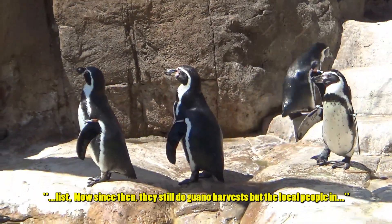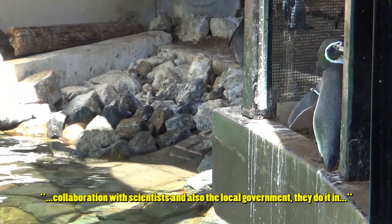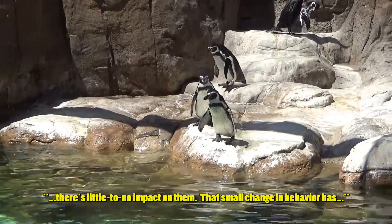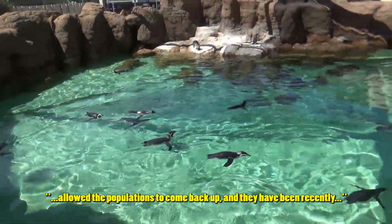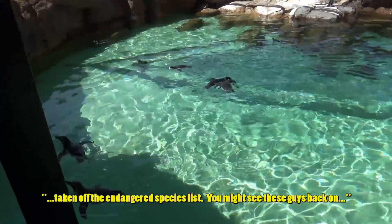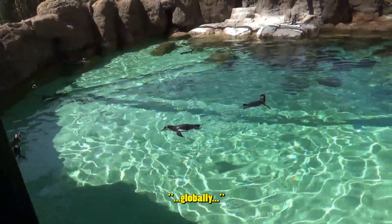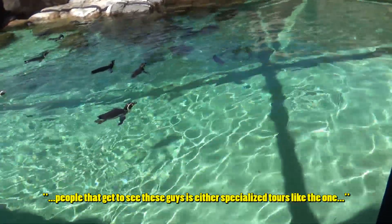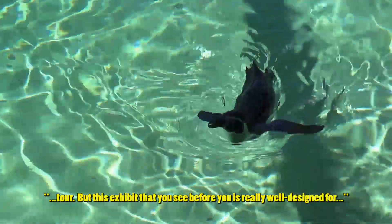Unfortunately, the local people in the area found out that guano can be a very good fertilizer, so they started to harvest it. They ended up decimating nesting seasons over and over again, which caused nest failures and caused the populations to plummet enough that they had to be placed on the endangered species list. Since then, the local people in collaboration with scientists and the local government do the guano harvest in designated areas at times of the year when the birds are not there, or with little to no impact on them.